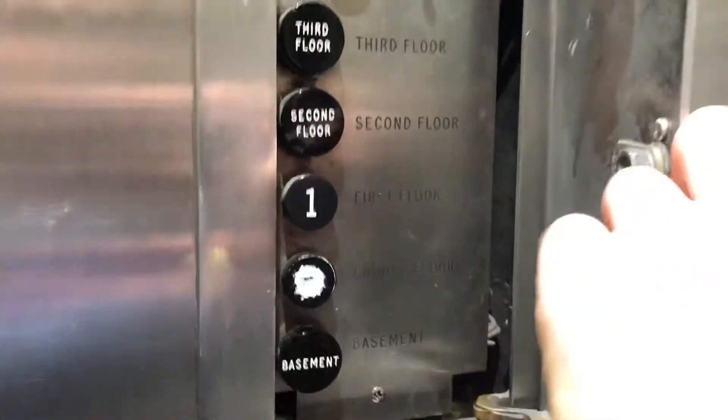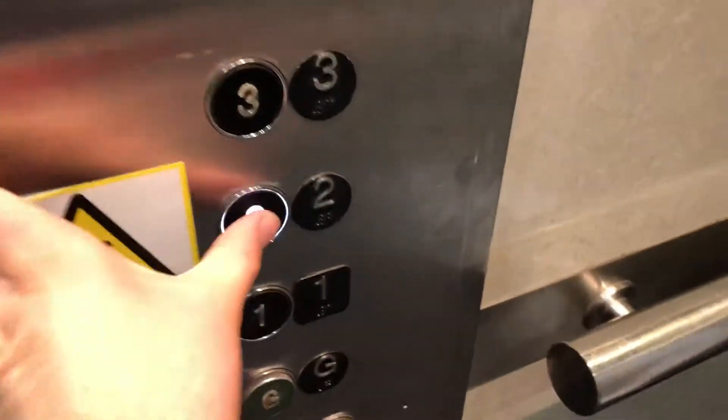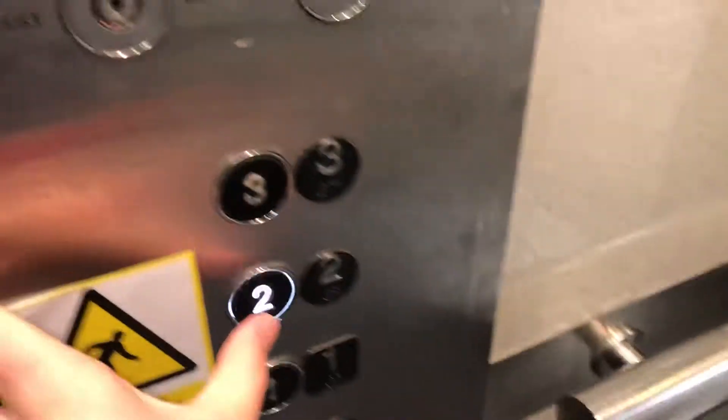This one is the old Otis. The old controls there. And there's the lock for the rear door. Go to 2. Go to number 2.